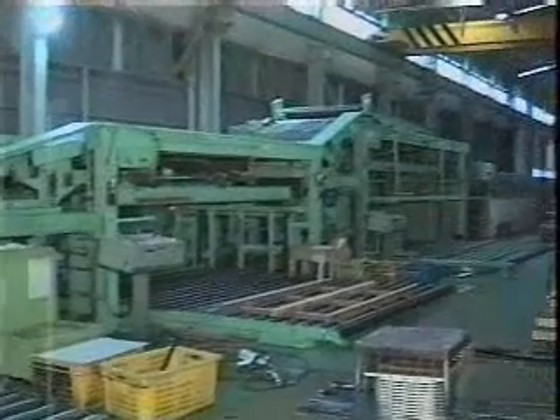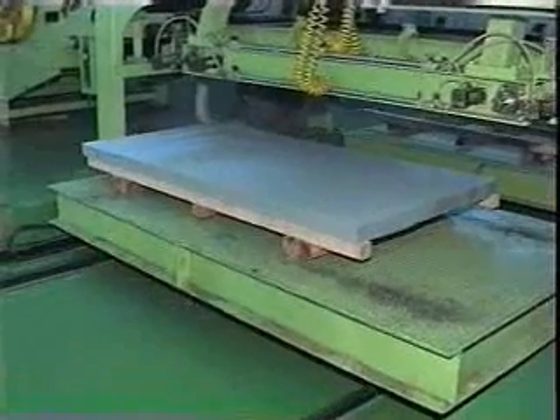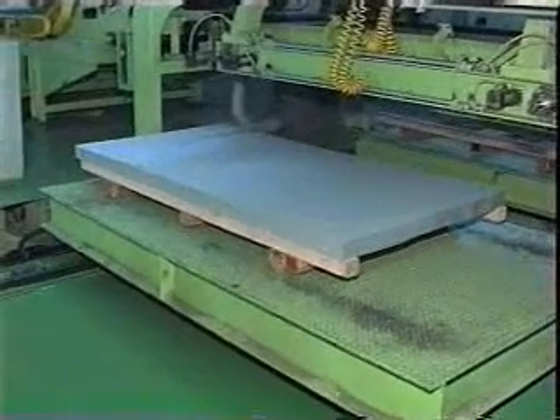Dayhun has installed an air blowing system in its pilers to prevent the sheet products from being scratched during the piling operation of the cold rolled coils.